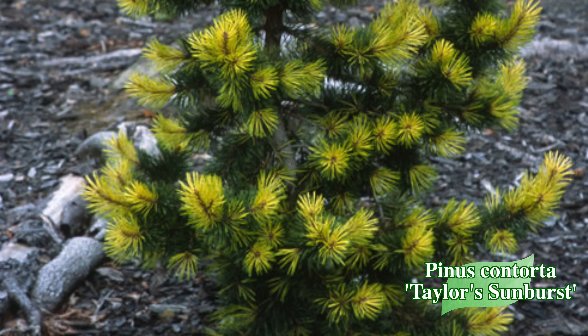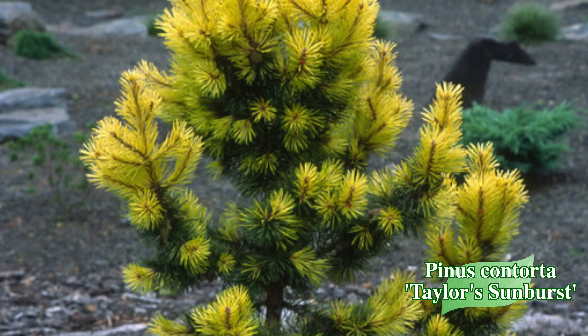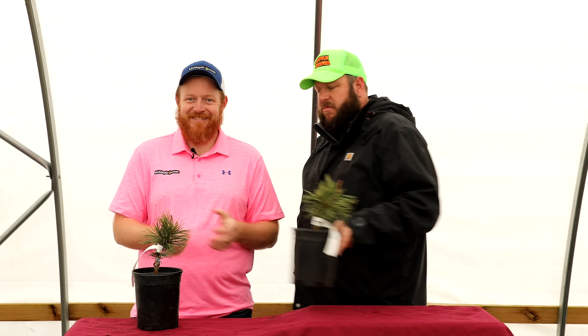Many people compare it to Chief Joseph, because Chief Joseph gives you that bright intense yellow during winter. But Taylor's Sunburst may even get a little more intense on the new growth than Chief Joseph itself. The yellow on this one is exquisite.